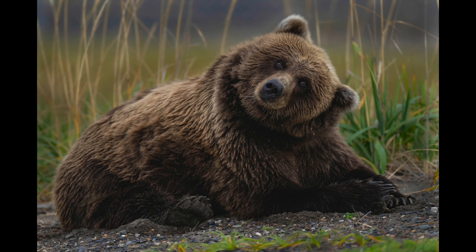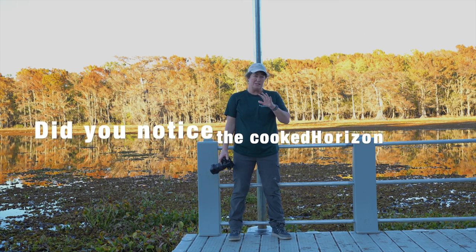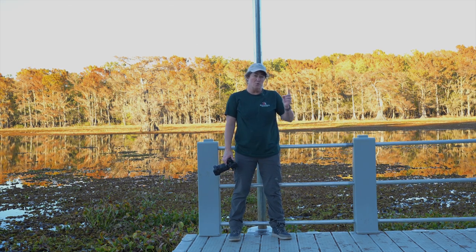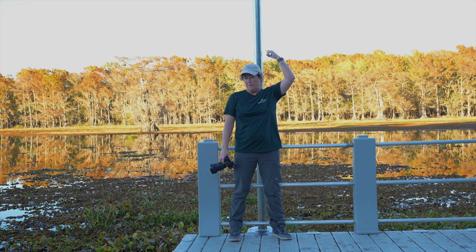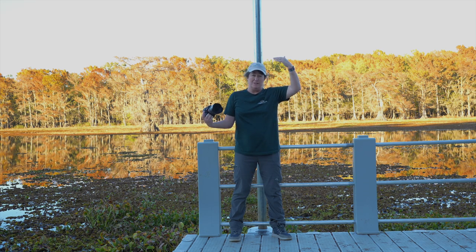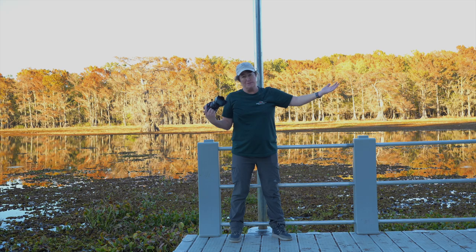Tip number five is to check all your corners and make sure there are no weird things coming out of your subject's head or out of the corners of your frame — because those distractions draw away from your subject. As you can tell, I have a weird pole coming out of my head right now.